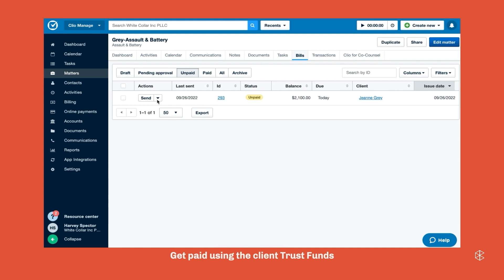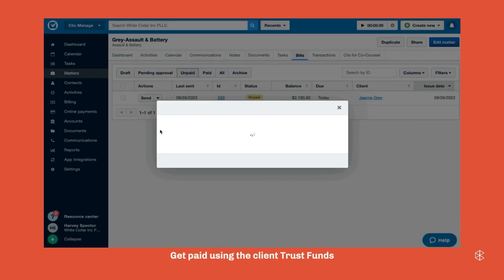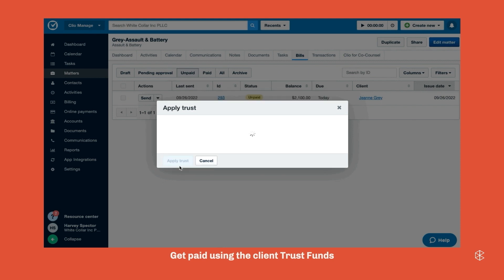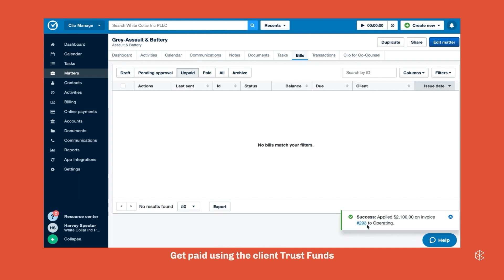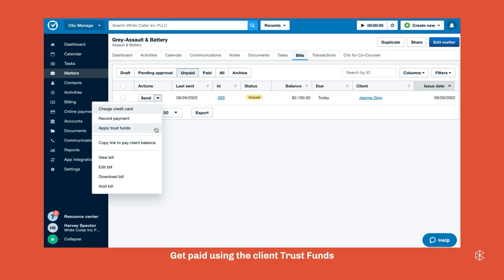Once you have the funds from your client, you can apply them towards a bill — anyone holding trust funds and recording them in Clio is probably already doing this. One important note I always have to disclaim: Clio does not currently have the ability to move funds in your actual bank account when you do this. So when you click 'apply trust' and apply it to the bill, as far as Clio is concerned it's done — but you still have to go into your bank account and move those funds manually.